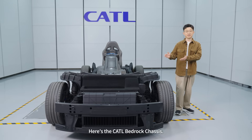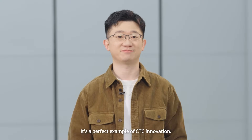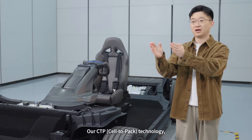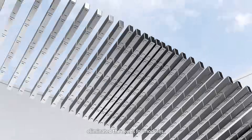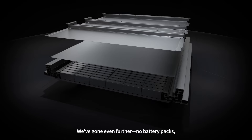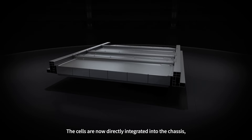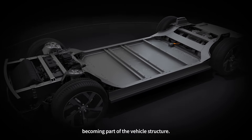The CETL bedrock chassis is a perfect example of CETC innovation. In the past, EV batteries were built step by step. Our CETP technology eliminated the need for modules, integrating cells directly into the battery pack. With CETC, we've gone even further — no battery packs, no modules. The cells are now directly integrated into the chassis, becoming part of the vehicle structure.